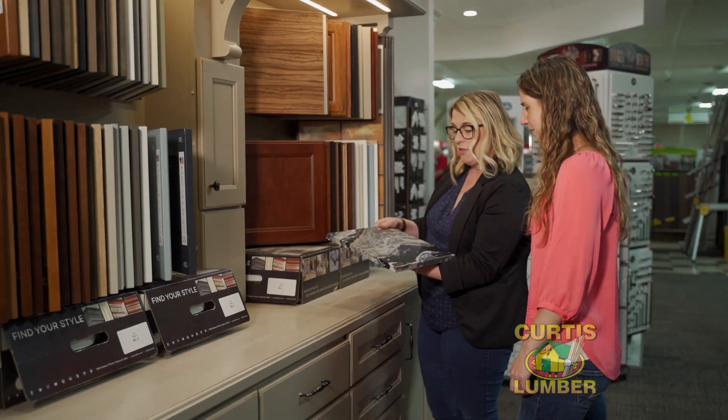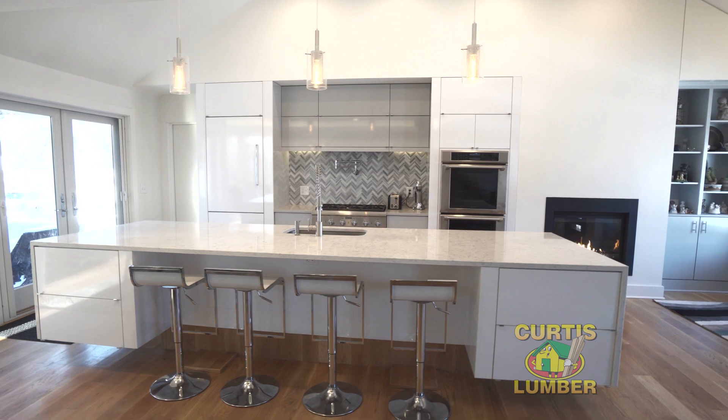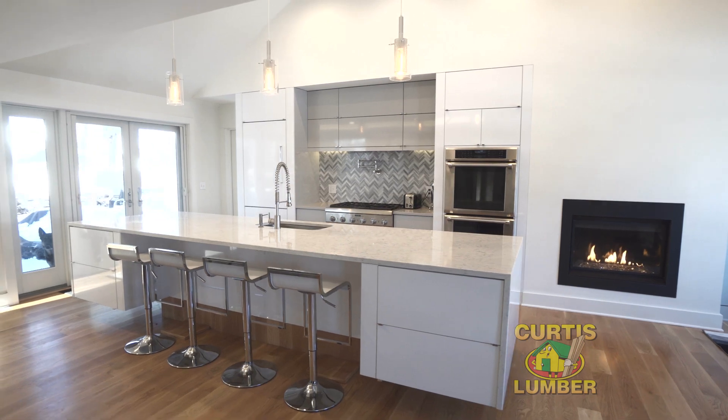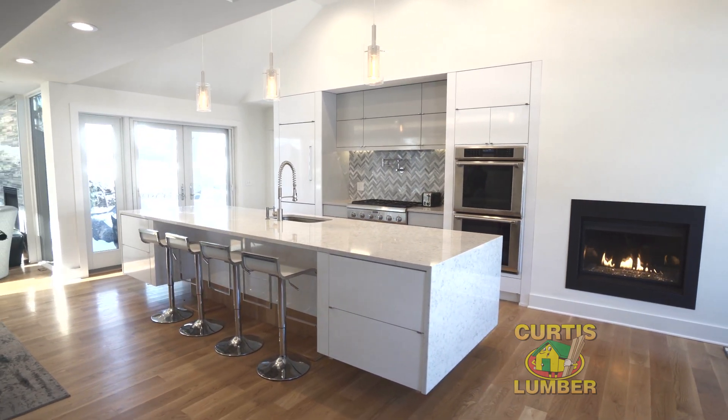We are the leader in our industry in the construction field, so when you're working with a designer from Curtis Lumber you also have that team and support staff that works with us. We can really take your idea and put all of that together with what we provide to give you an absolutely beautiful project. This kitchen is an excellent example of a contemporary kitchen from Curtis Lumber.